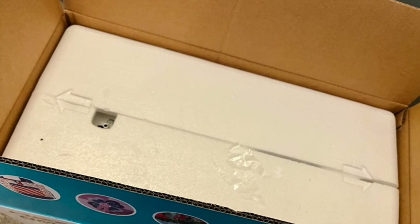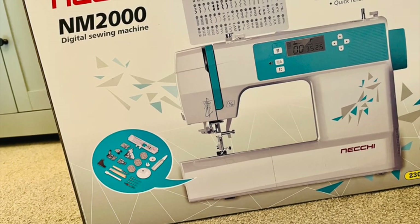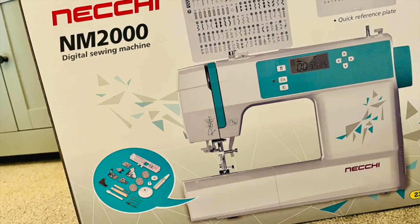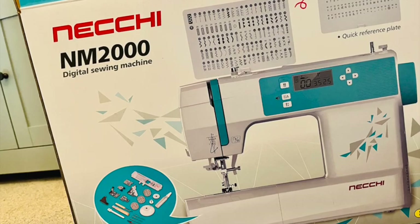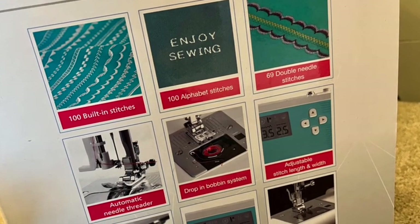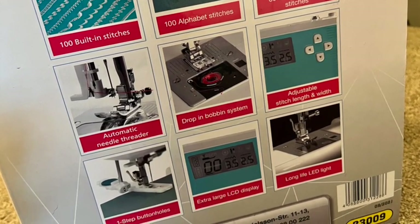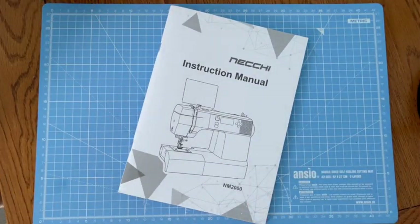My next machine is so brand new to me that it hasn't even left its box yet. It's a Nechi NM2000 and it's the most fancy machine that I've ever owned or used. It's got so many options that it is mind boggling. This machine has 100 built-in stitches and much, much more besides.